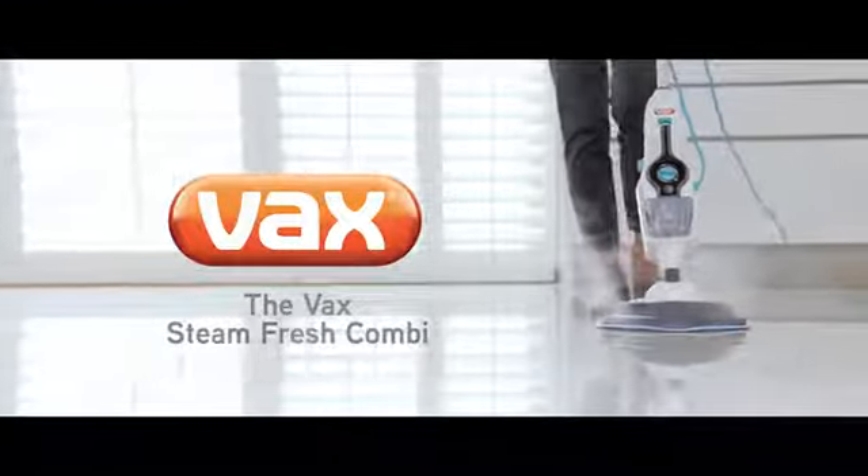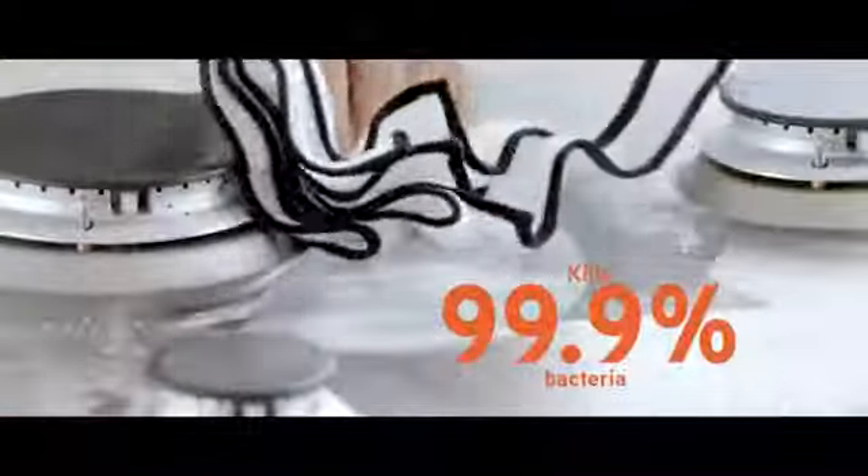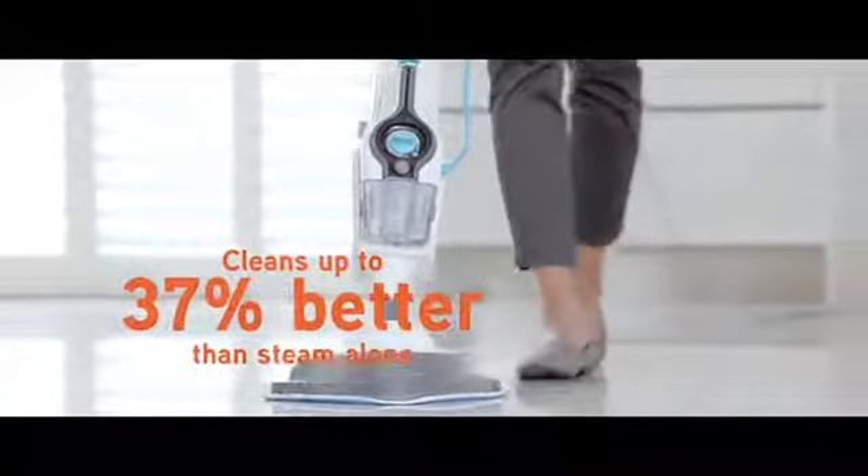The new Vax Steamfresh Kombi, a powerful steam mop and detachable handheld steamer that's perfect for those hard-to-clean places. The powerful steam mop, used with Vax detergent, cleans up to 37% better than steam alone.